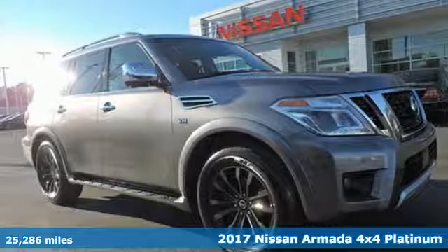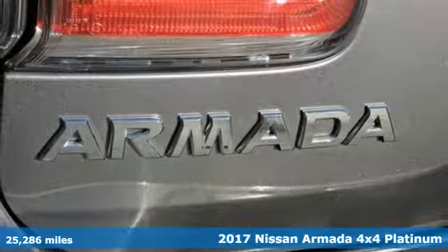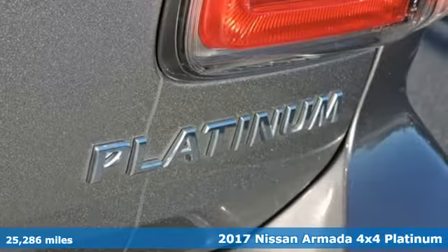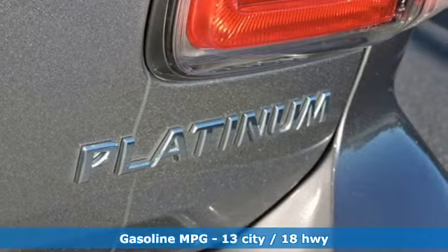It's a 2017 Nissan Armada. Nissan excites the senses, so you can enjoy the journey. It comes with features you need, and better yet, want.